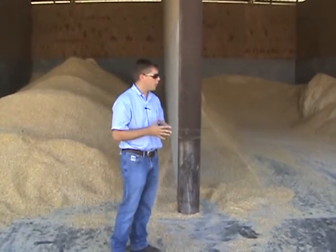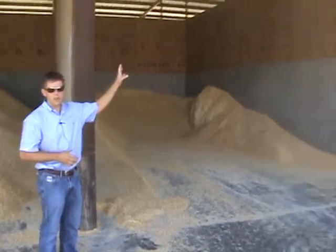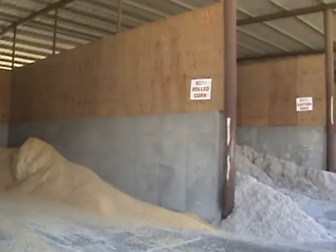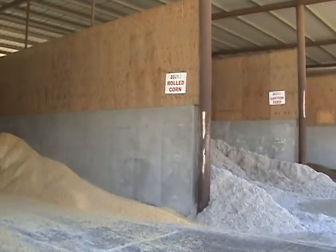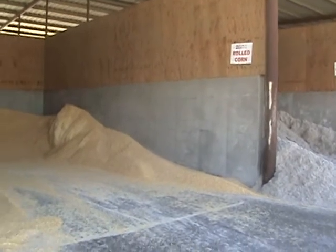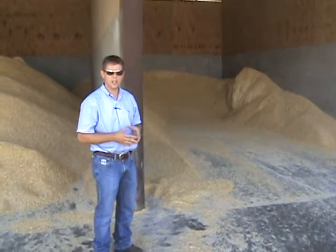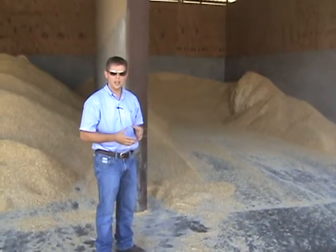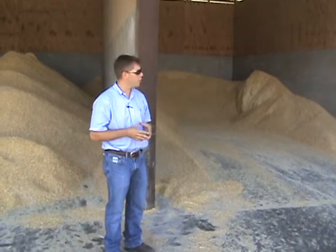First off, in regards to reduction of waste, we want to look at having some nice side walls on our commodity barn so that we can keep our ingredients separate. This barn in particular has $360 cotton seed right next to $160 rolled corn. Making sure that those ingredients are separated so that the feeders can be more precise in their amounts in the mix is going to be very critical.